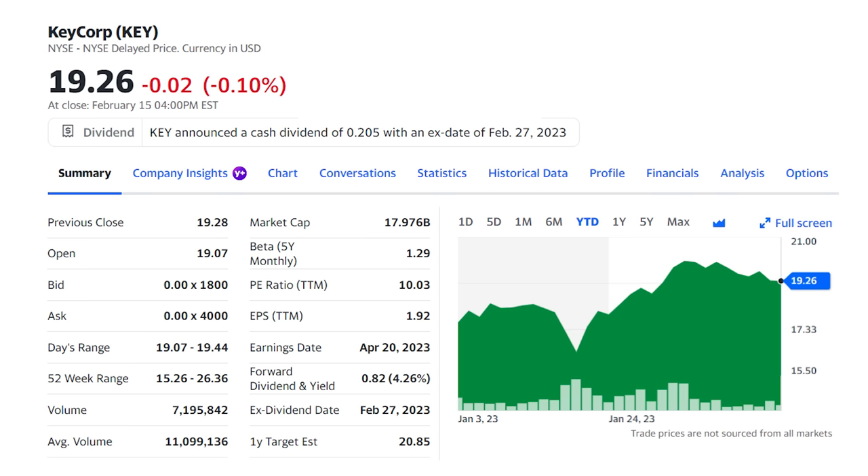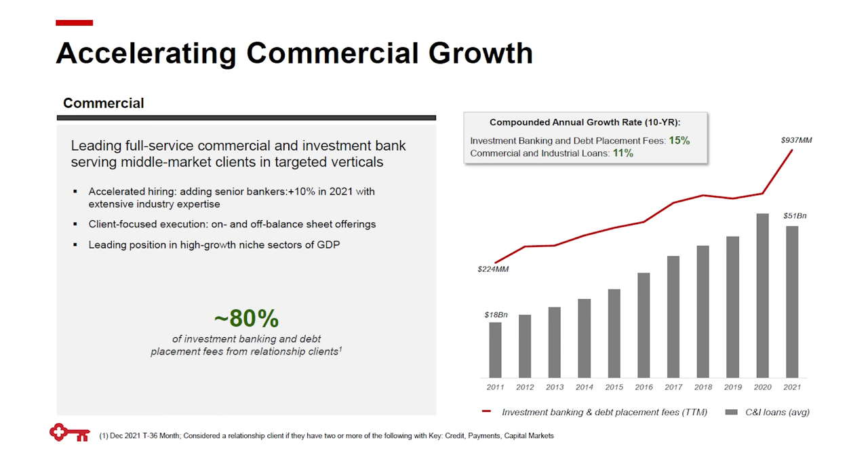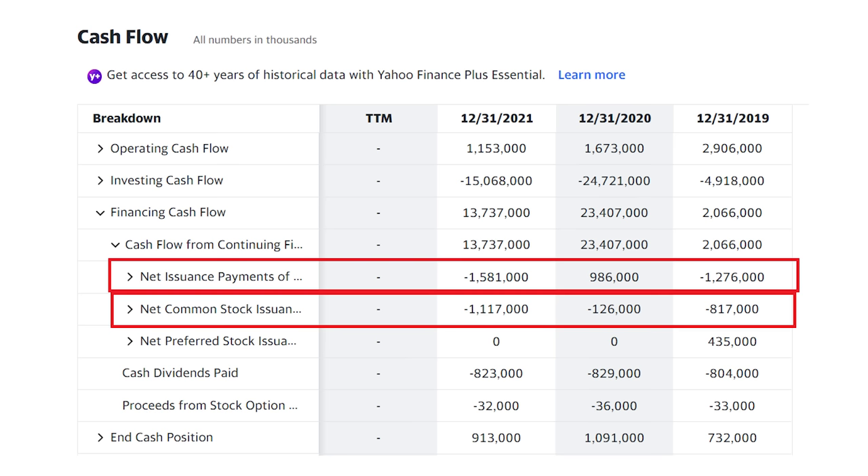Next on our dividend list, KeyCorp, ticker KEY, with its 4.3% dividend and 12 consecutive years of higher payments. KeyCorp is a smaller regional bank with branches throughout the Northeast and Northwest and strong growth in its commercial banking segment, with C&I loans up 11% annually and investment banking fees up 15% a year over the last decade. That investment banking segment isn't something you normally see with these small regional banks, and it helps smooth out the risk in the bank's traditional loan business. The bank had enough excess cash flow to pay down almost $1.9 billion in debt over the last three years and buy back $2 billion in shares. The payout ratio is right around the industry average at 41%, slightly lower than competitor Huntington Bancshares at 43%, but right around the 41% ratio on PNC Financial, so the dividend payment is only about 41% of the earnings, leaving plenty back for growth. KeyCorp has increased its dividend by 15% annually over the last five years — a very strong growth rate for a bank stock.